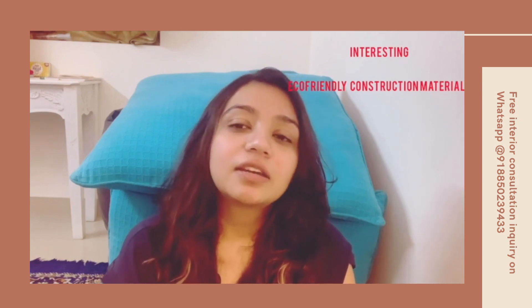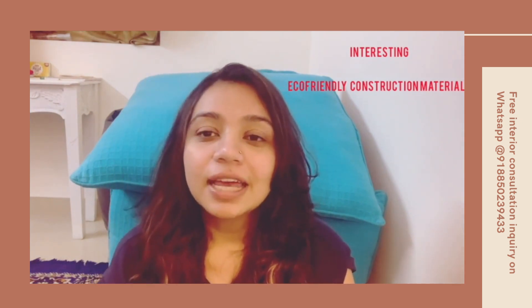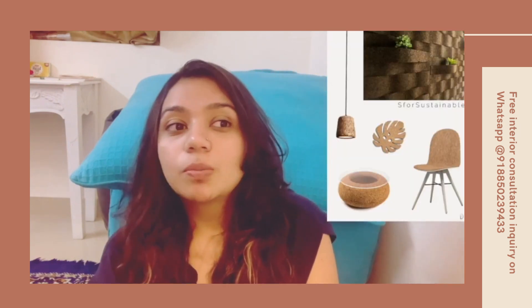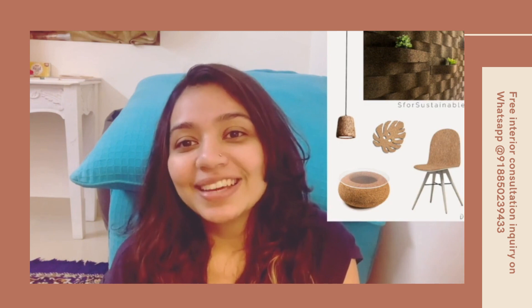Hi friends, this is Meg and I'm an interior designer. Welcome to the Designer Square by Oh Holmes. As per our last video, we have decided and promised you that we will come up with some interesting construction materials that designers and architects use, especially in green buildings or to make interiors look earthy or close to nature — sustainable or eco-friendly materials. We will talk about these materials one by one.